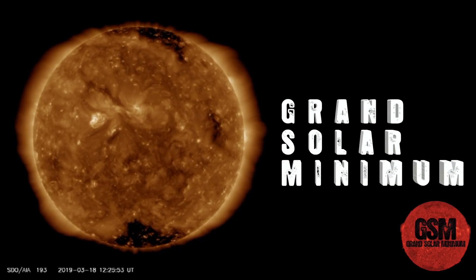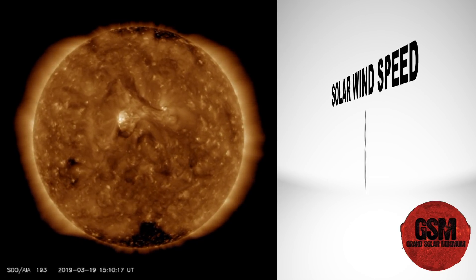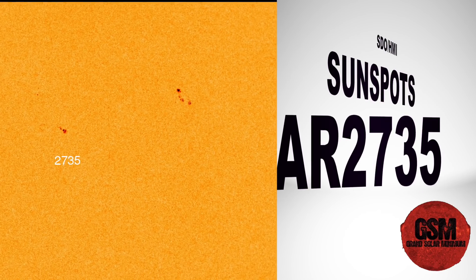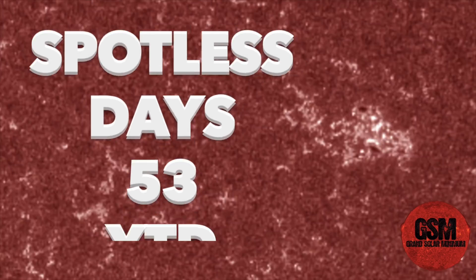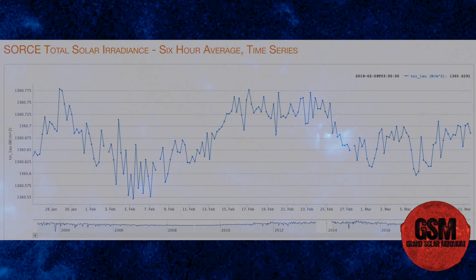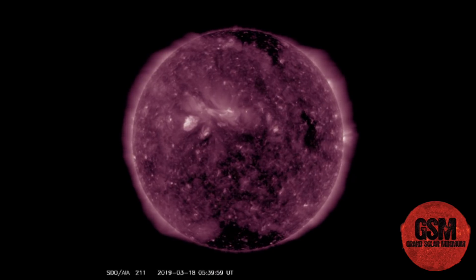Welcome back to the Grand Solar Minimum channel. Today is Wednesday, March 20th, 2019. Solar wind speeds are at 400.5 kilometers per second with a density of 4.8. We're still looking at AR 2735, which appears to be decaying, but we're also watching the possibility of AR 2736 emerging. With a minor C-class flare earlier this morning, we'll have more on that later. The sunspot number is 15, still 53 days in 2019 without sunspots. Our KP indices are sitting at a 2, our 24-hour max is at a 3, and our TSI reading for March 11th, 2019 came in at 1360.6853.